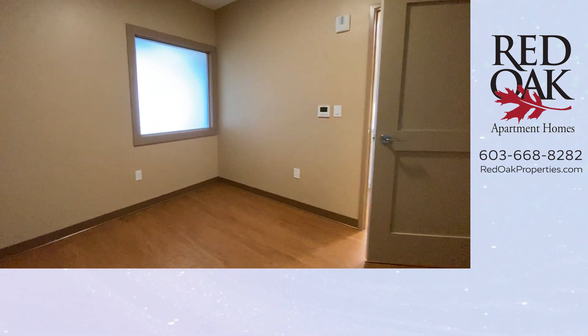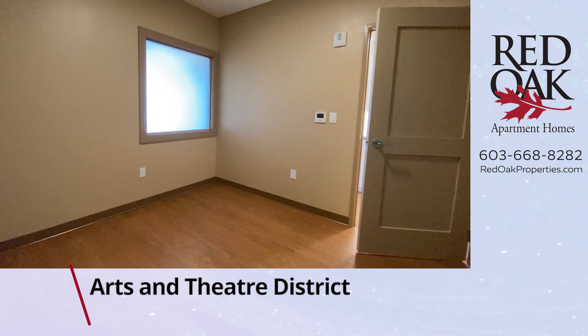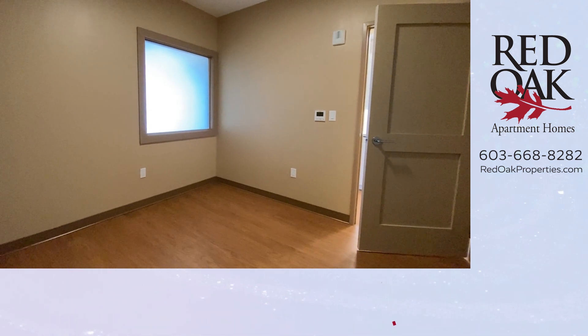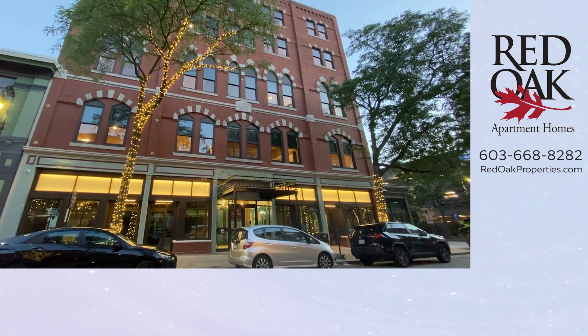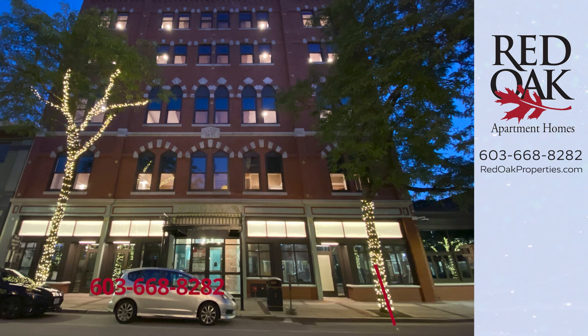We are located in the heart of the Arts and Theater District. The Palace Theater is directly across the street. The parking garage is right there. Everything that you could possibly want seems like it's just steps away — nightlife, restaurants, public transportation, city hall. It's all just steps from the front door. Give us a call at 603-668-8282. Visit us online for all of our availability at redoakproperties.com.